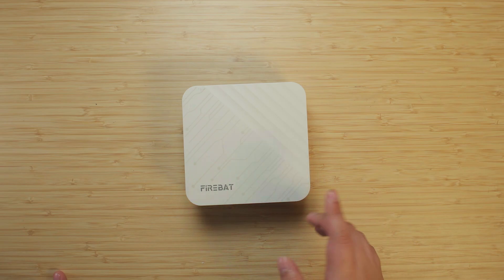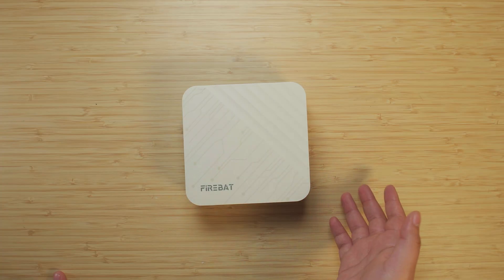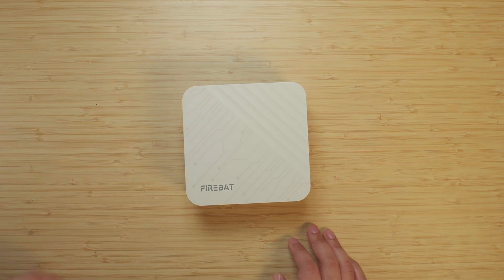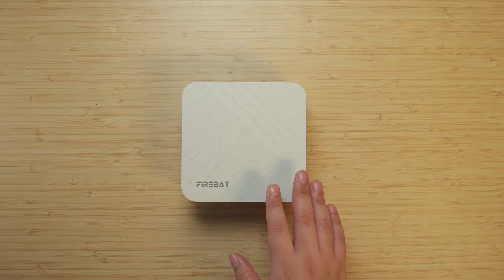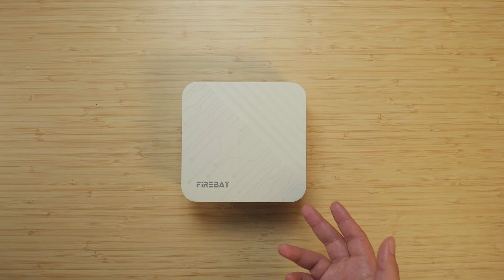Hey there guys, so last time I took a look at the Firebat A5P in comparison to the Boss Game M4 Neo, essentially seeing if at the $385 price point the A5P was really worth it in comparison to a system with a very similar chip but at a more expensive price.